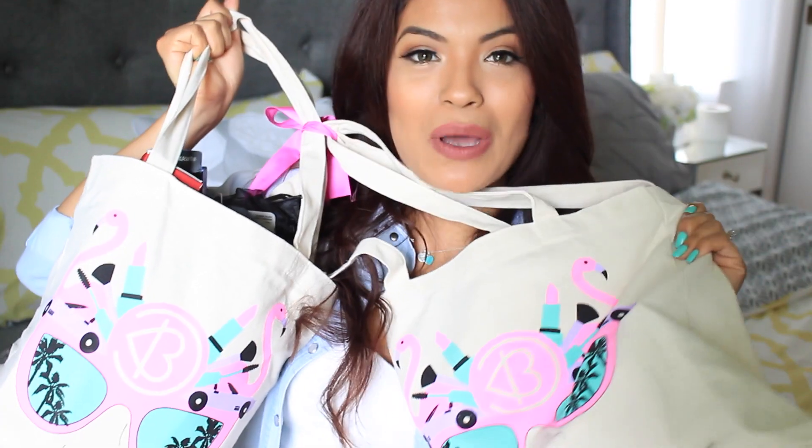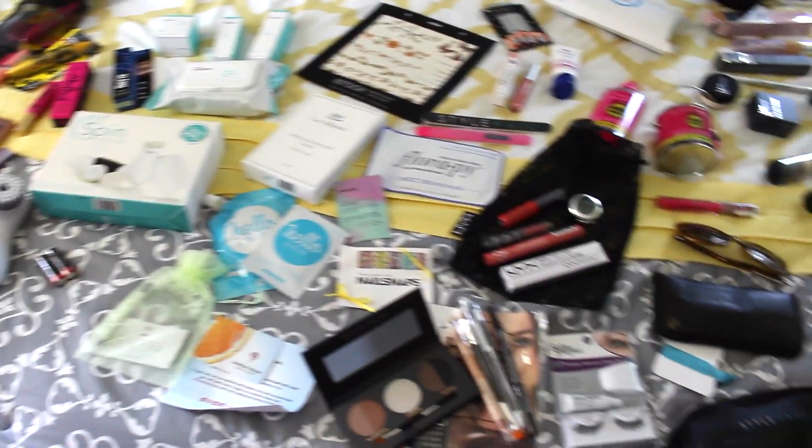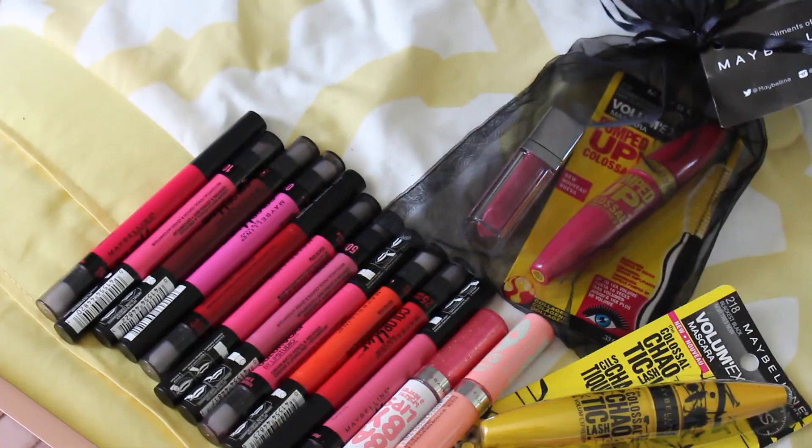You guys requested to see what was in the bags we received at Beautycon. We actually received three huge bags, so I thought it would be a good idea to share what's inside. You guys also requested a birthday haul, which was a couple of days ago. I actually had to check in two more luggages than I originally had. I've laid everything out on my bed so you guys can see what I got.